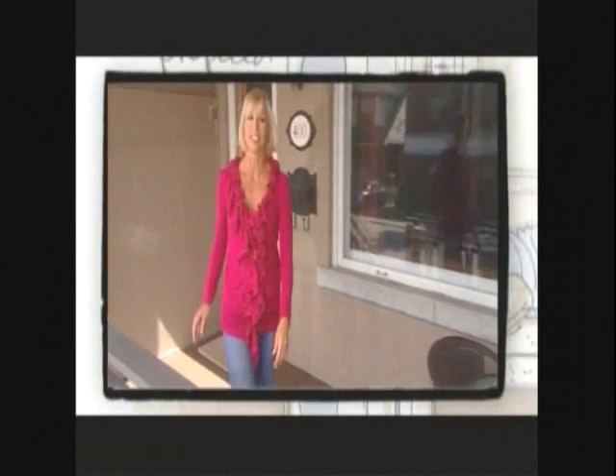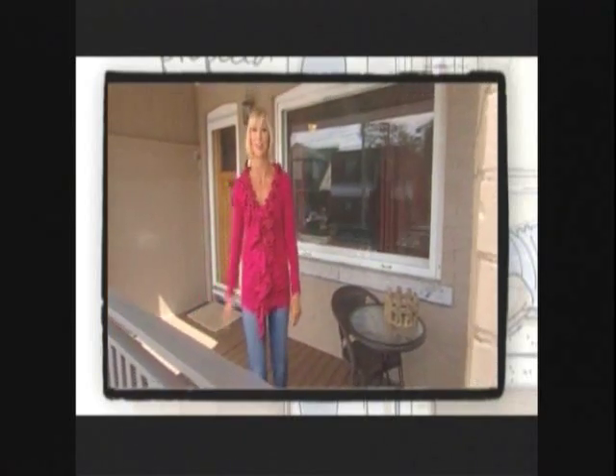When airline pilot Jodi comes in for a landing, she needs a home as inviting as the skies she flies. I'm Candice Olsen and this is Divine Design.